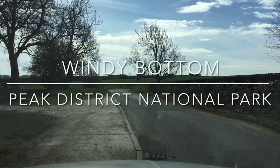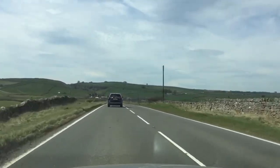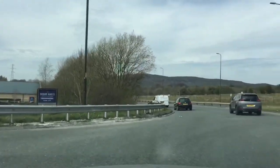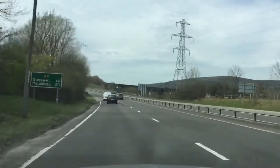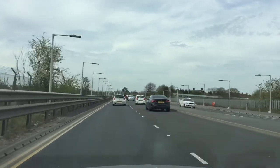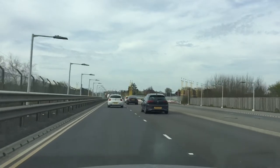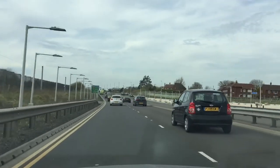Here we go, seaside here we come. So here we are approaching Manchester Airport. I'm really grateful for the new roads - relatively new, I'm not sure when they were built - but the new roads mean that you don't have to go through Stockport if you're going from the Peak heading out to Wales or anywhere in that direction. You used to have to go through Stockport and it's a nightmare.